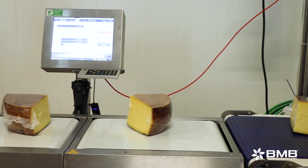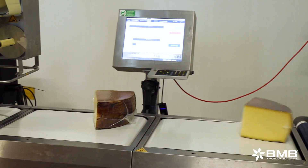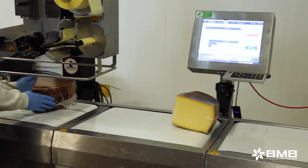We have weighing lines where whole forms are weighted and distributed. All is controlled by our managing system, which allows us to have a well-defined traceability from production to labeling.